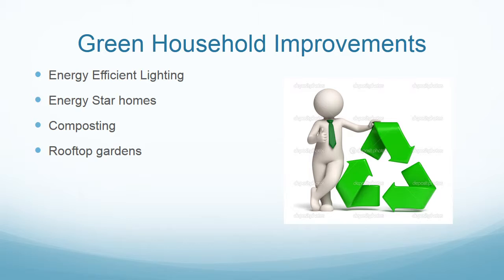There are multiple ways to improve energy efficiency of your household. We have energy-efficient lighting, Energy Star homes, composting, and rooftop gardens.